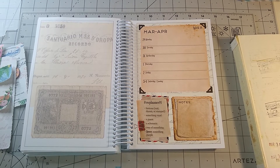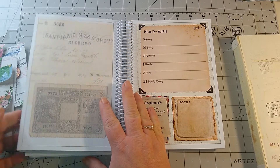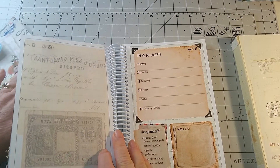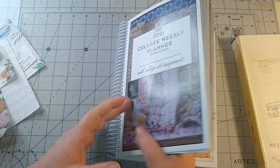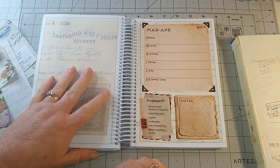Hello everyone, welcome to my channel, Handmade by Gardena. Today we are going to do the hashtag CW Planner by Marguerite Miller, 2021, and we are on week 14.